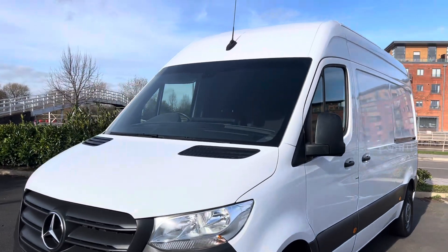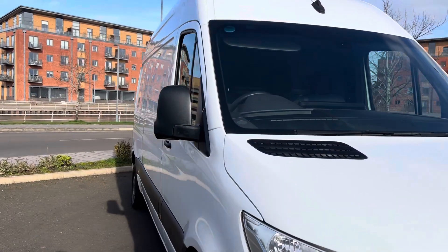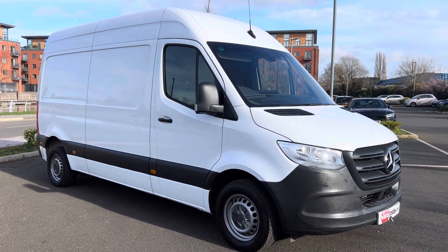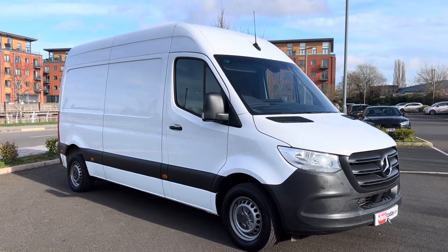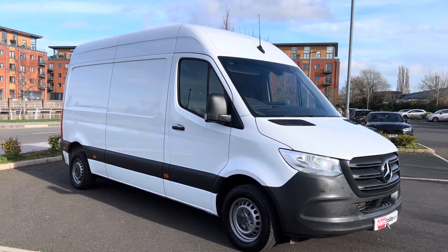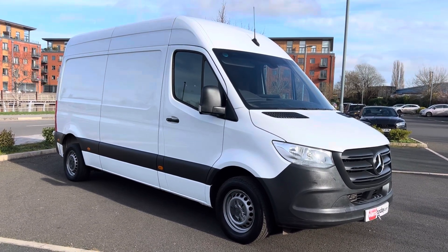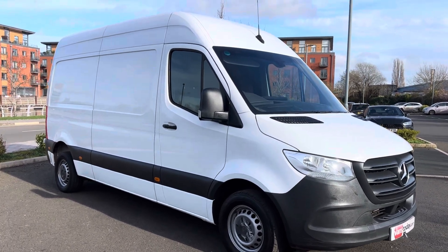For those of you that haven't seen any of our videos before, the purpose of the videos is to give you a warts-and-all video walk around of the van, so you get an idea of exactly what you're buying and can make an informed decision. You will get a properly prepared van before it goes out the door — fresh MOT, warranty, fully serviced including oil, oil filter, air filter, fuel filter and pollen filters, full diagnostics, and a comprehensive 110-point PDI check.